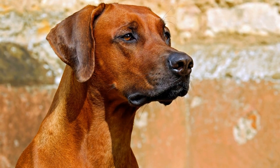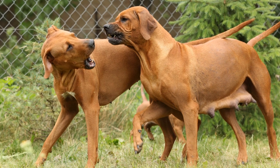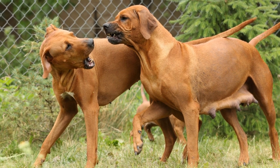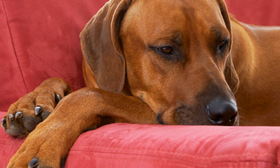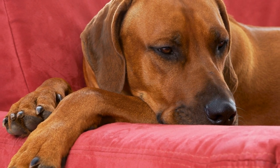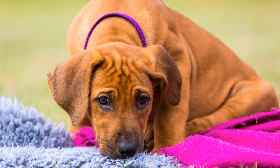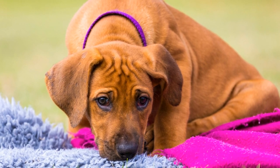Grooming and health care. Rhodesian Ridgebacks have a short coat that requires minimal grooming. Regular brushing with a soft brush will help keep their coat clean and remove loose hair. Baths should only be given when necessary to avoid stripping their natural oils. Schedule regular visits to the veterinarian for vaccinations, checkups, and preventive care. It's also important to keep up with flea and tick prevention to ensure their well-being.